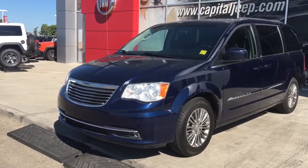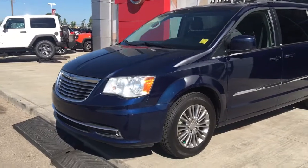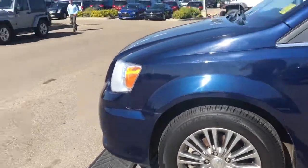In the front here we have your headlights, daytime running lights and signal lights, and of course there are fog lights down here at the bottom. Lots of tread left in these tires — they are Bridgestones mounted onto factory 17-inch rims. You have paint-to-match mirrors.